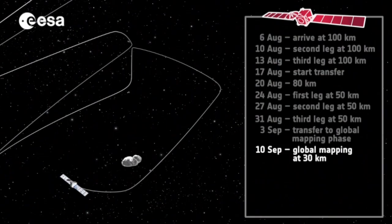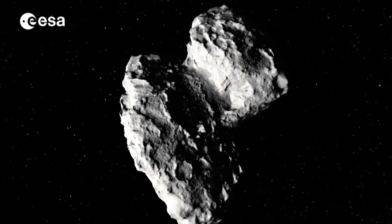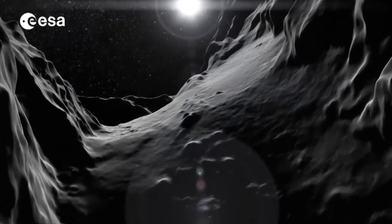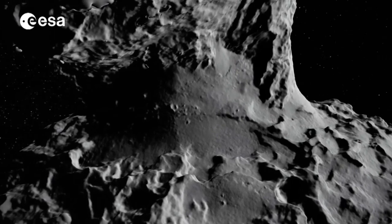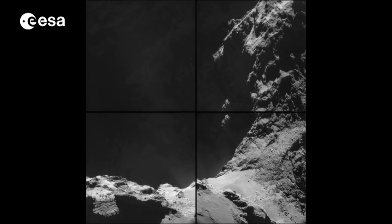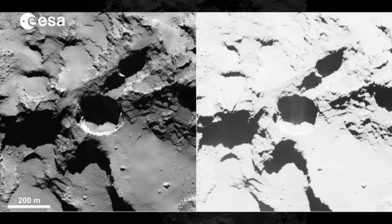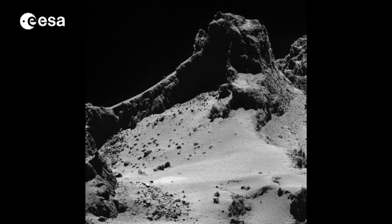The following weeks focused on global mapping to select a landing site. At the same time, Rosetta made its first scientific analysis of the comet. Measurements of the comet's mass and volume revealed it to be highly porous. The unusually dark surface revealed five diverse types of terrain, ranging from surfaces that are smooth or covered in dust, to brittle materials showing pits and circular structures, and large-scale depressions or more rock-like structures.